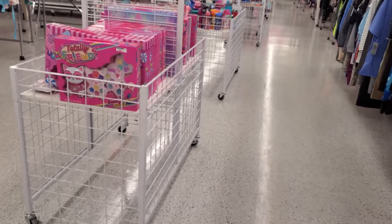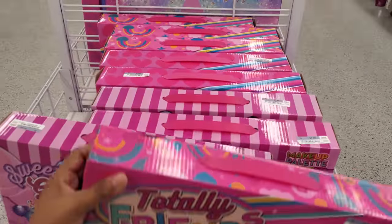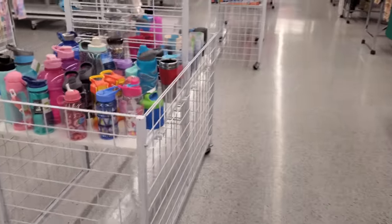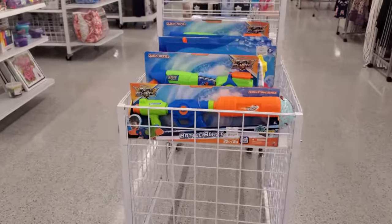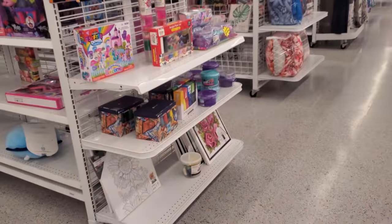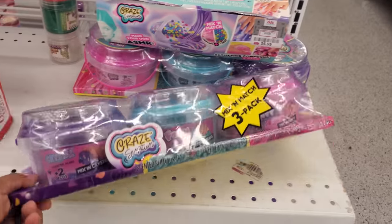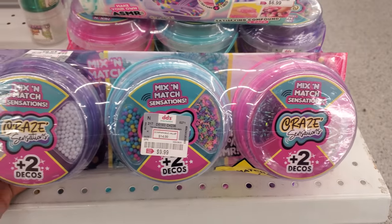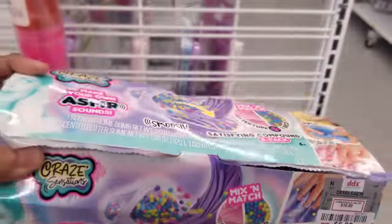Look at that makeup — pretend makeup for $8. Just be careful if you are buying your kids something like this, like pretend makeup play, La Gloss — some of the stuff in there is not good for them and they're going to put it on their face. I want this — mix and match. Here's another one for $7.